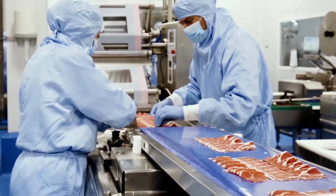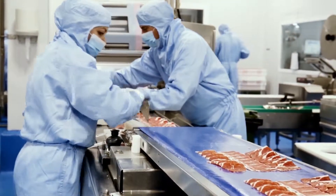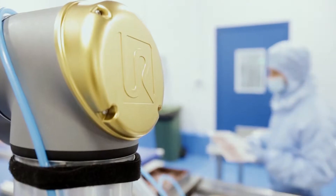With the aim of guaranteeing food safety, we have a clean room in which all of our products are sliced, where we work with positive pressure in order to guarantee that the environment is innocuous and product contamination cannot happen.